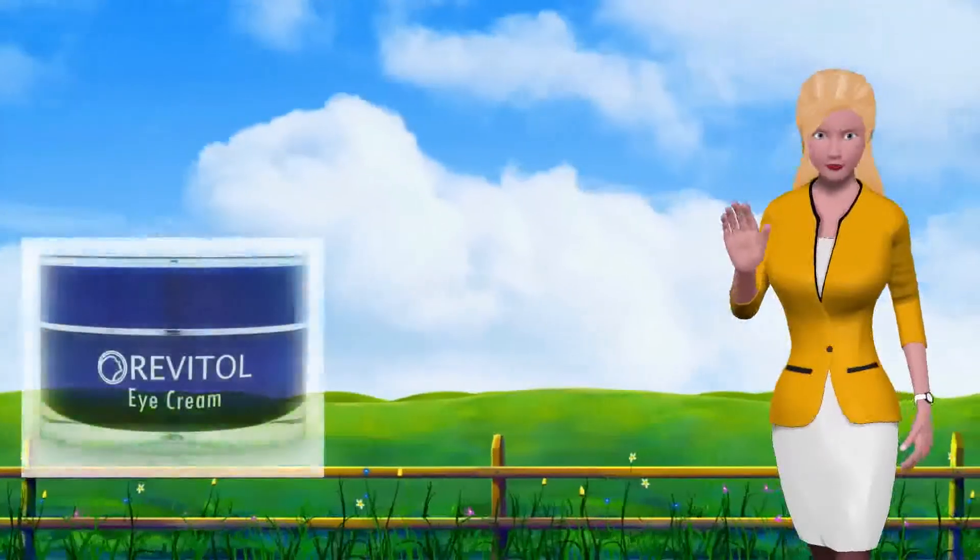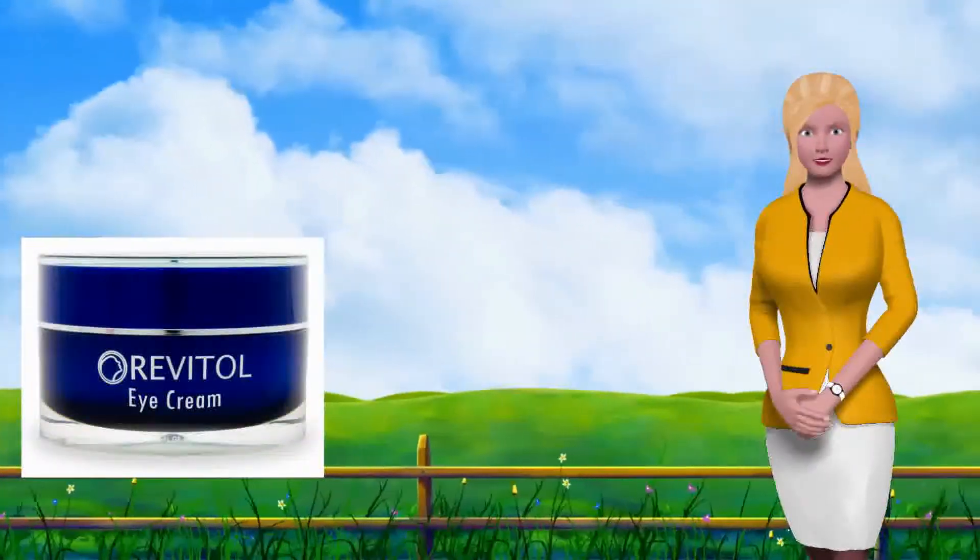Tired of waking up with bags under your eyes? Are you ready to get rid of discoloration and crow's feet?